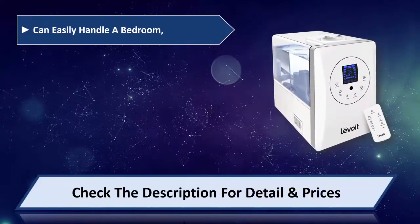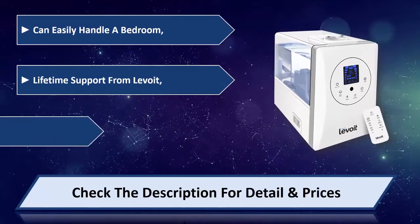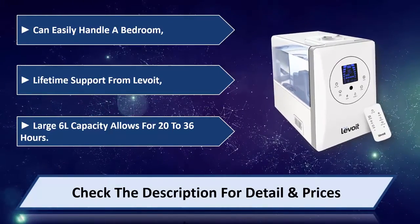Can easily handle a bedroom. Lifetime support from Lavoie. Large 6L capacity allows for 20 to 36 hours of use. Please check the description for details and price.